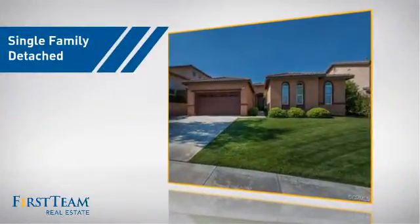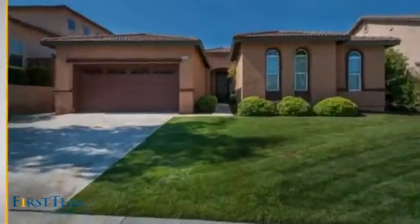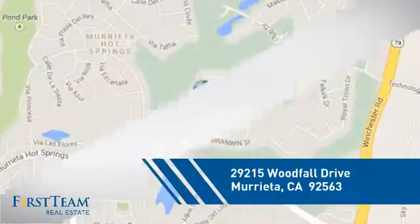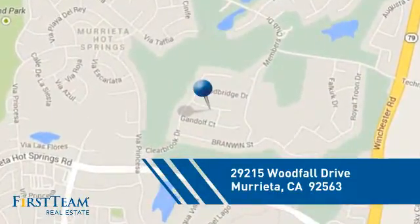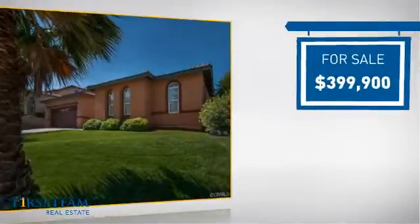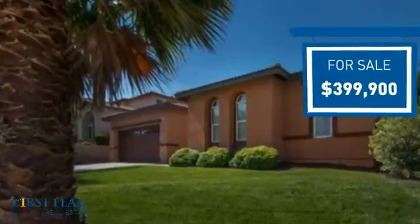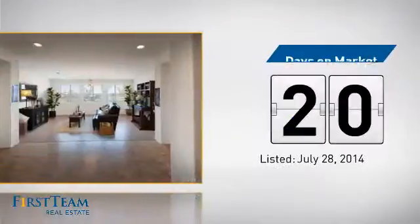This detached home is a great choice for families who want the privacy of their very own lot, and it's located in this area. Currently listed at just under $400,000, it's been on the market since July.